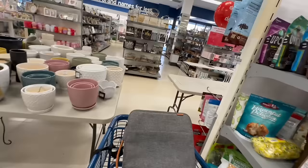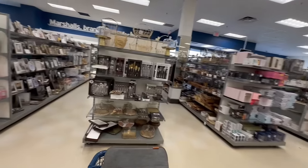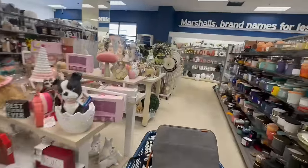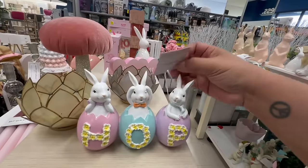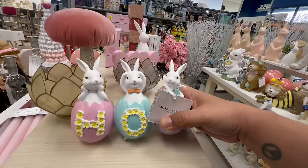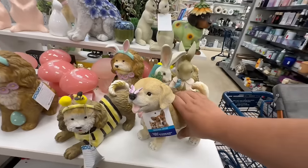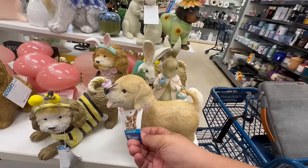There's more decor over here. Oh my god, look at these — this is Hop! This is cute — how much is this by Laura Ashley? It is $9.99. I love it! And then they have more over here — oh my god, the little doggy. Who knew the Humane Society had so much cute stuff!